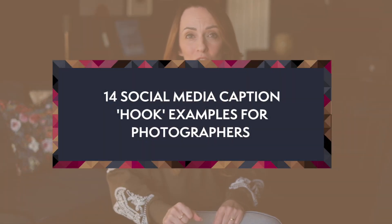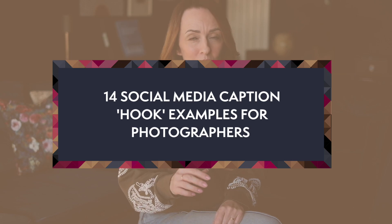Do you want ideal photography clients to feast on your social posts instead of just quickly checking out your photo or your video as they scroll past? It's all about that first line of your caption, and in this video I'm going to feed you 14 first line hooks to use to ensure your followers are clicking on that read more link.